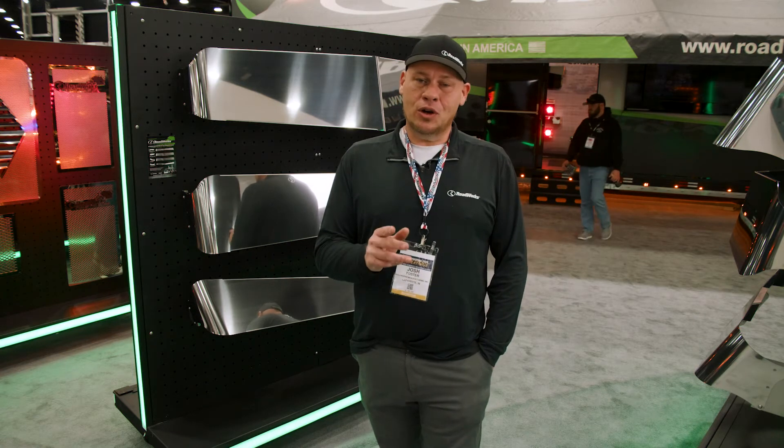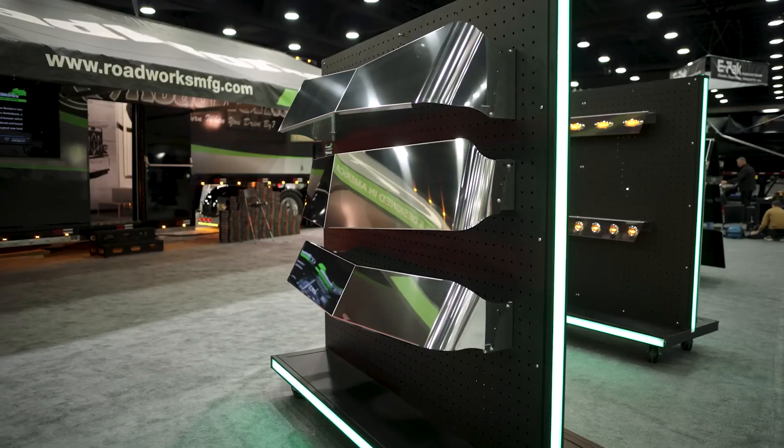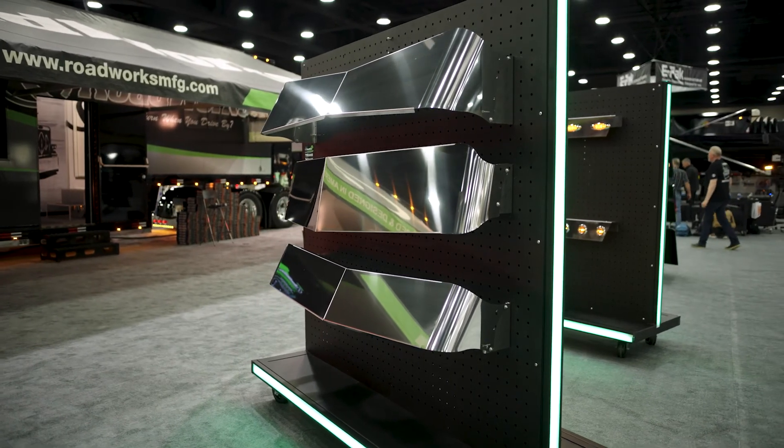If you want a visor for your truck, Intimidator is the way to go — low price point, extreme quality, and heavy duty.